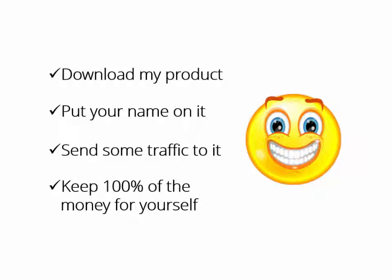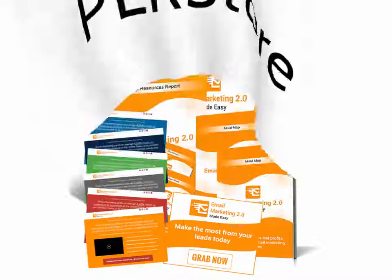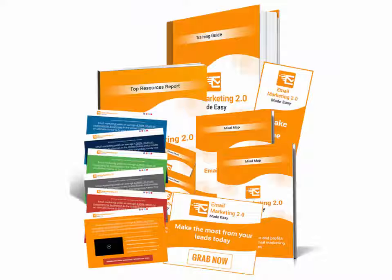Wouldn't that be great? That's exactly what this HQPLRstore.com team has done again in launching their latest creation, Email Marketing 2.0 Business in a Box Monster PLR. This is something millions of online marketers and businesses would kill to get access to. And finally, we as marketers can make some crazy money starting today.